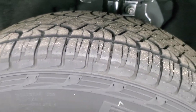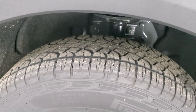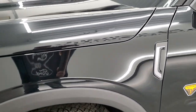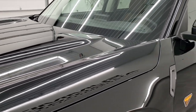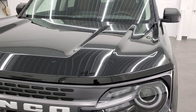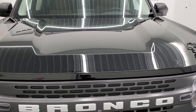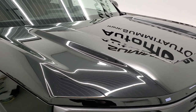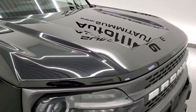Then you get Pirelli Scorpion ATR 225-65R17 all-terrain tires. This one also comes with a full-size spare tire matching the ones that are on it, which is nice. The first thing I noticed about the Bronco Sport was the hood — it's a very flat, horizontal hood. You can see all the way to the end of it, which is something I really like.